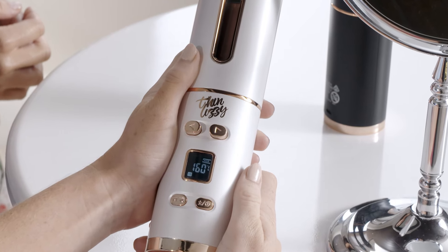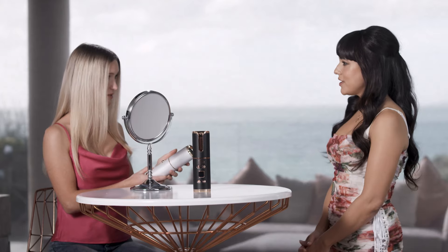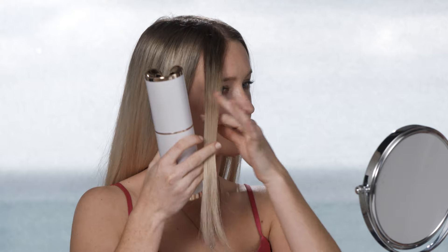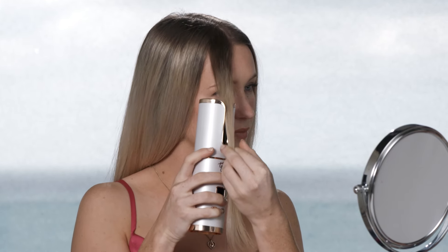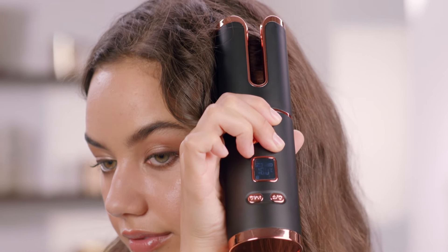All you do is select the number two heat setting, and now select the number four timer setting. Now just take a section of your hair like you would with your curling iron at home. Except rather than doing all the work yourself, U-Curl is going to do the work for you. So just place that section near the barrel and watch as it draws it in and automatically wraps it around the barrel. Who would have thought that styling your hair could be so much fun? It's as easy as place, press, and perfect. Another great benefit is the safety aspect of U-Curl.